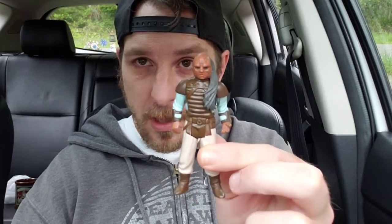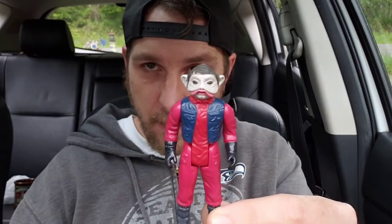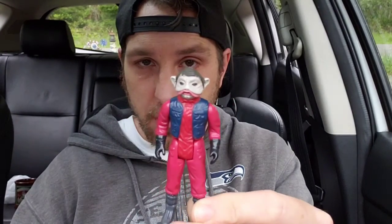I believe this guy's name is Weequay. He was on the Sail Barge, I believe — like a bounty hunter type dude. So we got him. And then we got this dude — I can't remember his name. I know that's not Admiral Ackbar, but this dude — the Rebel Fighter Pilot. Seems to be in pretty good condition so far. Both guys seem pretty stiff, not real loose or anything.